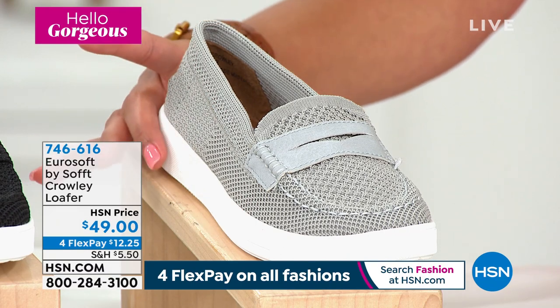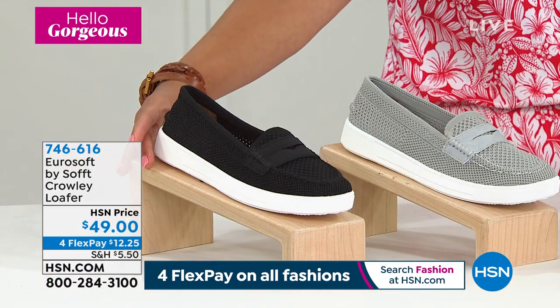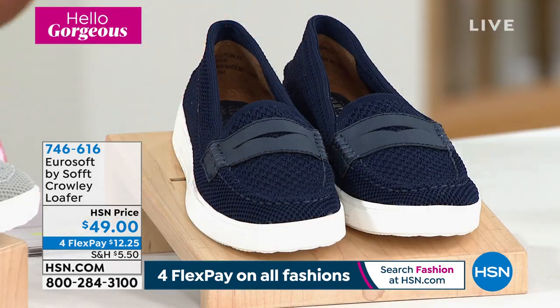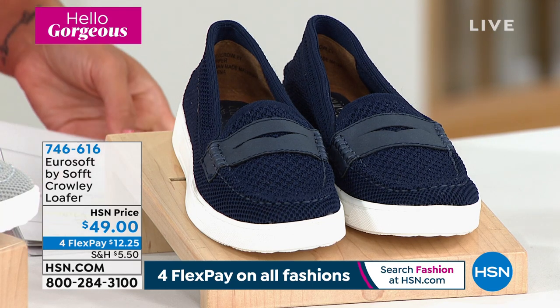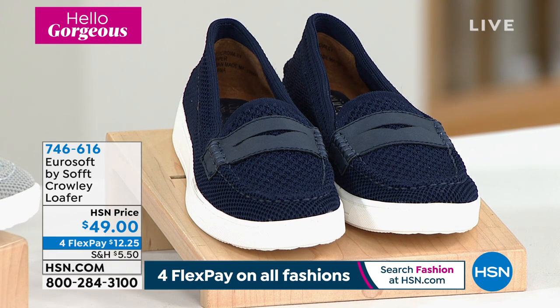Here's your gray option. Next door, the black — look how cool the black looks, super cute. We have black, gray, and then navy. We didn't bring in that many of these — they're all very limited. Fewer than 200 total in all three colors. We do have half sizes, six, six and a half to whole size 10 and 11. Item number 746-616. Let's talk about the Crowley, Nicole — especially that microfiber sock lining on the inside.